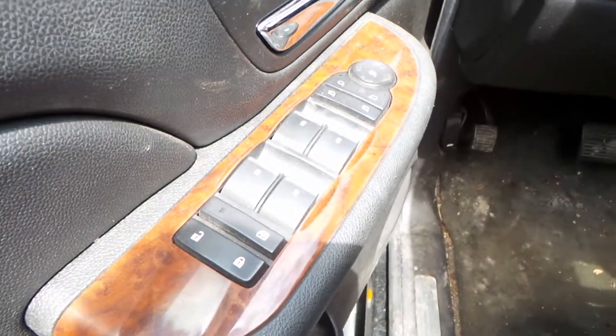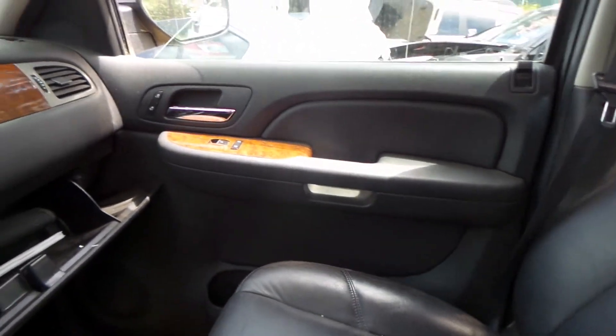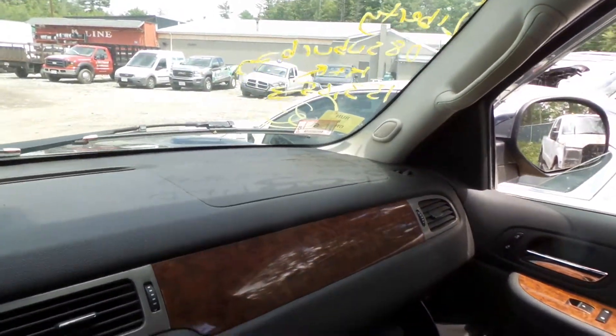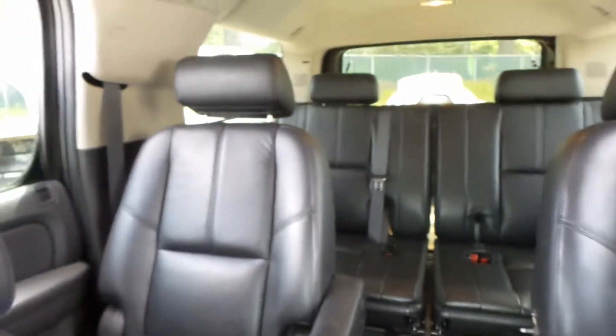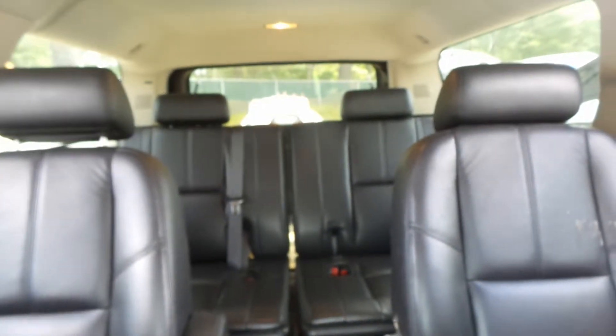So we'll get inside the vehicle here. Good master switch on the driver's side door. You do actually have good trim panels all the way around the vehicle. The glove box is open but it's good. You've got a good dash airbag on the passenger side. The interior of this vehicle is absolutely fantastic looking. Got bucket seats in the second row, which is neat.